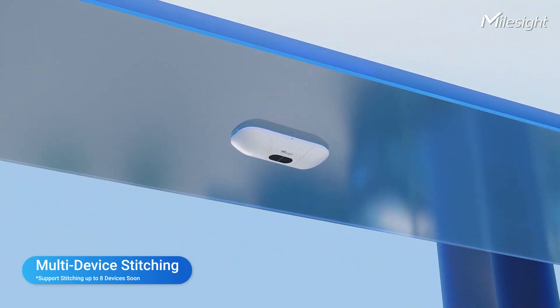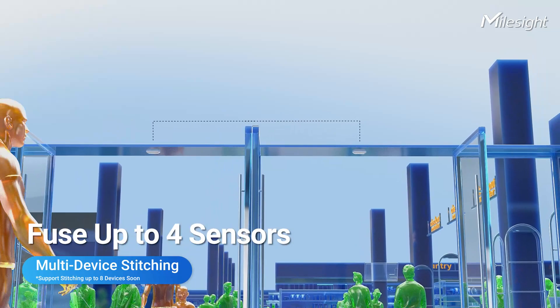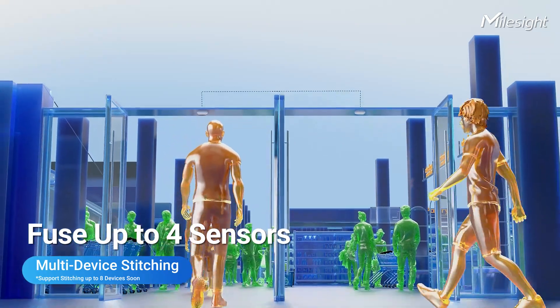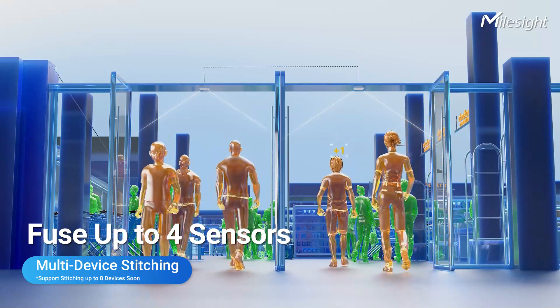Let's talk about the multi-device stitching feature. With simple configurations, the VS-135 smoothly fuses up to four sensors, giving you a broader picture, and it will support more devices fusing in the near future.